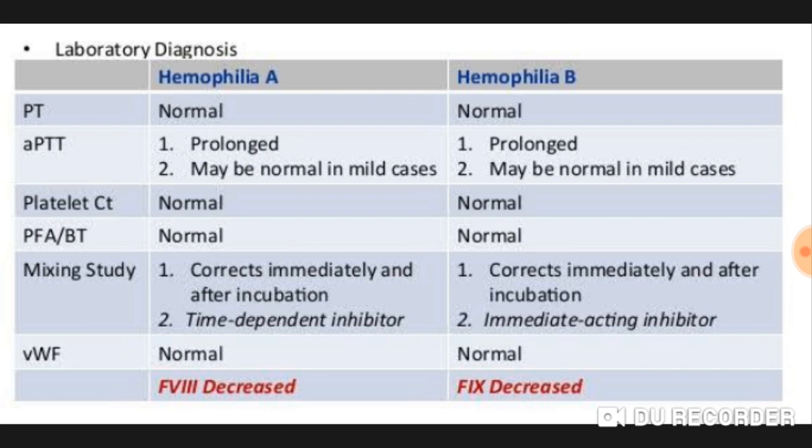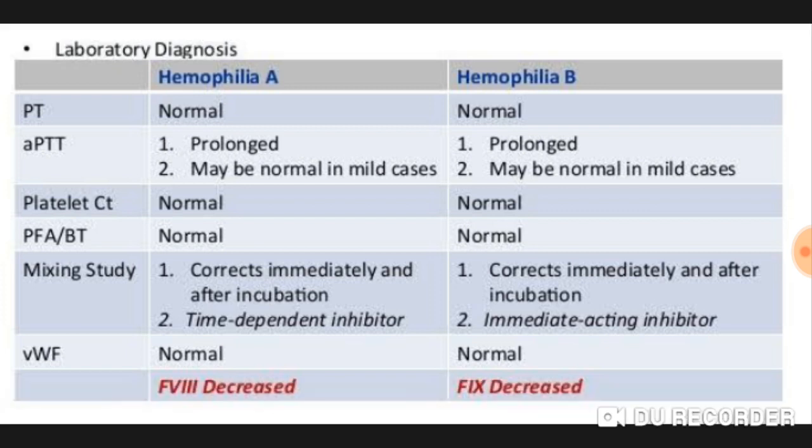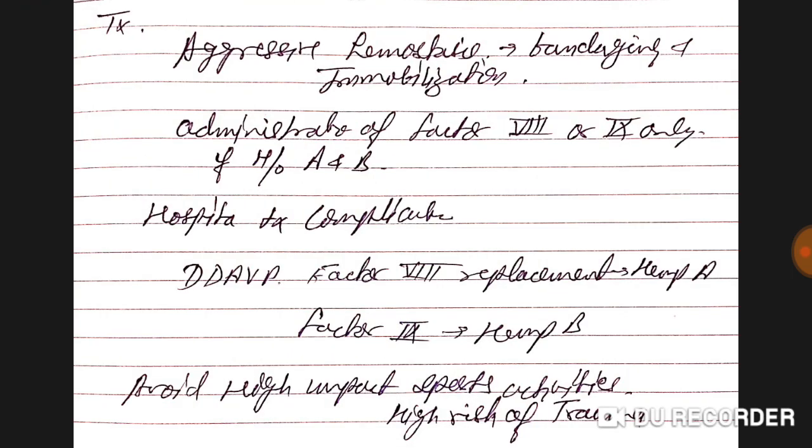Comparing lab diagnosis of hemophilia A and B: PT is normal in both, aPTT is prolonged or may be normal in mild cases, and platelet count and bleeding time are normal in both. On mixing study, immediate correction suggests factor deficiency, while time-dependent correction suggests an inhibitor. Hemophilia A has immediate-acting inhibitors; hemophilia B involves factor nine. Factor eight is decreased in hemophilia A; factor nine is decreased in hemophilia B, also known as Christmas disease.